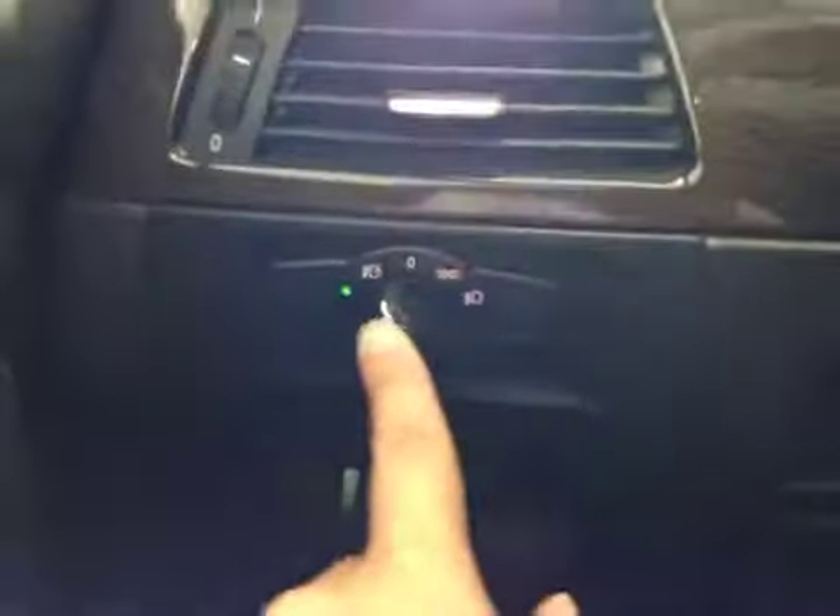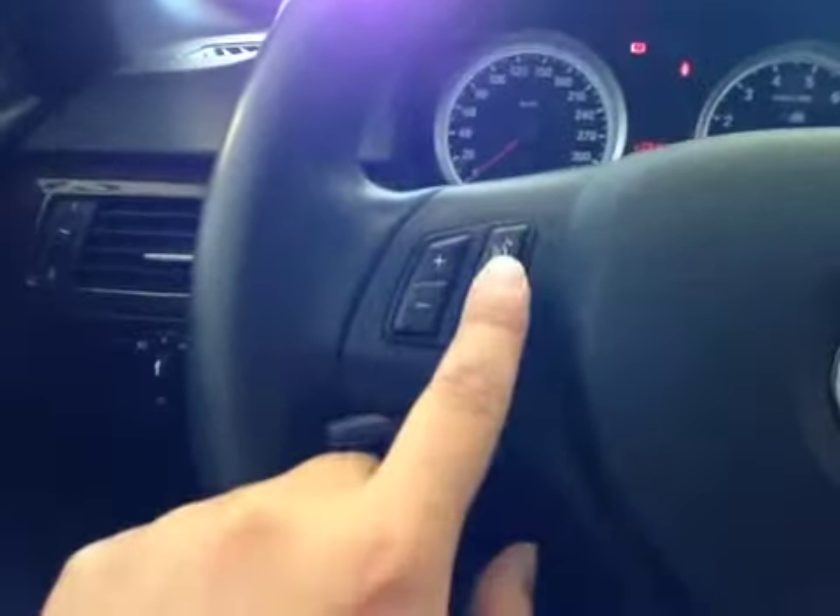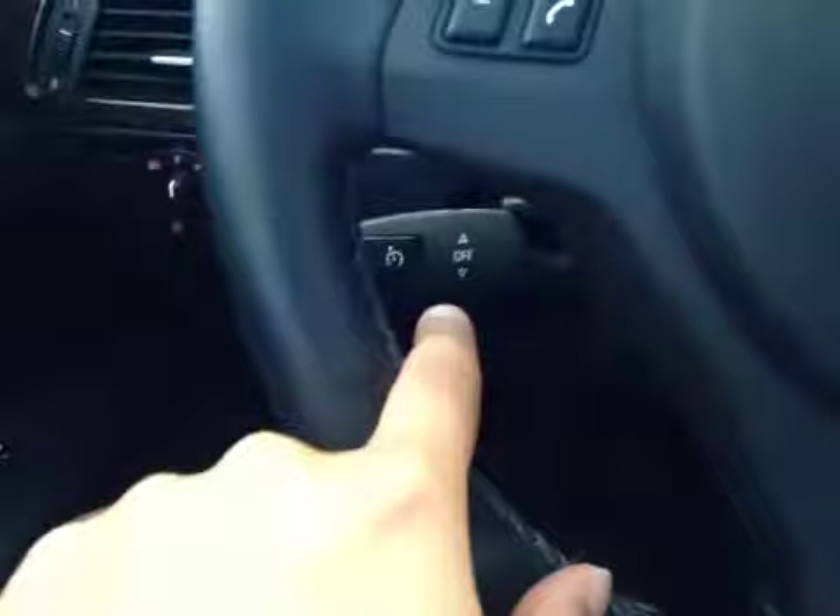From the driver's seat we have power windows, power mirrors, also power folding mirrors, your headlight control, your stereo control, hands-free control, and cruise control on this leather wrap BMW M steering wheel.